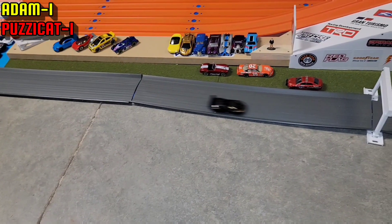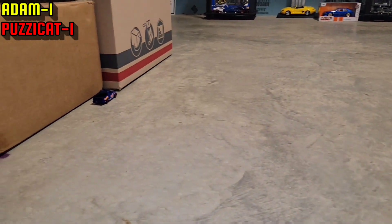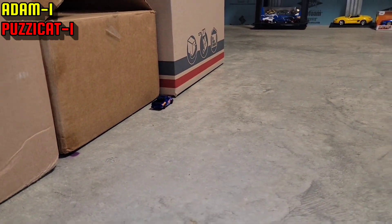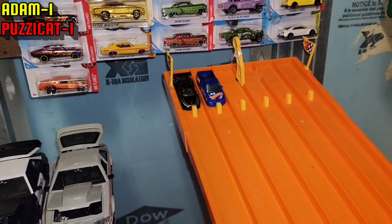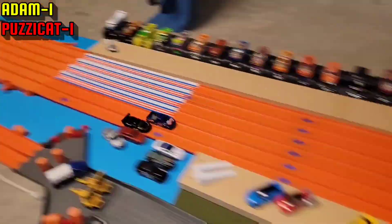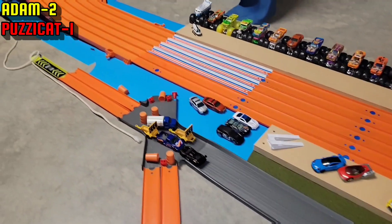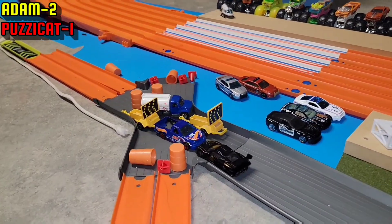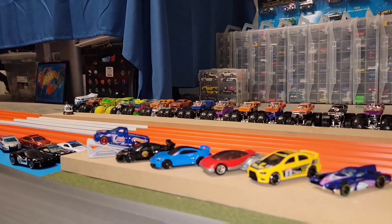He goes off in reverse while Adam went off course — Adam didn't cross the finishing line, giving Pussycat that win. One to one — who is going to be the final winner of today's Ridge Jump? With the face-to-face finisher, Adam holds his spot as King of the Tower.